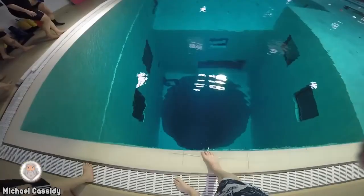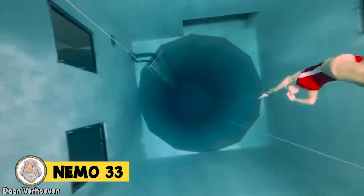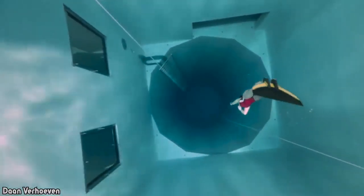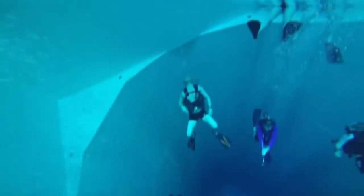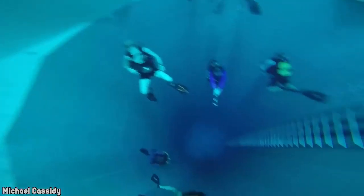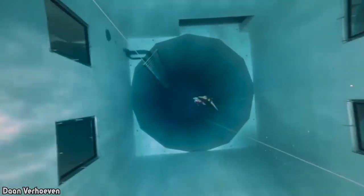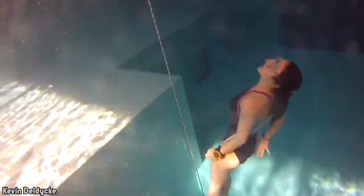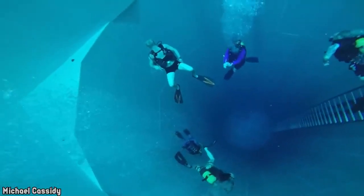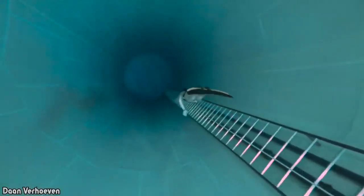Number 14: NEMO 33. NEMO 33 is an indoor freshwater diving facility in Brussels, Belgium. The pool was once the deepest indoor swimming pool in the world and it was created by an avid diver specifically to help train people interested in the sport. At its deepest, NEMO 33 is 113 feet deep, which is dauntingly far down into the water. The pool doesn't just offer depths for divers to train at — it also has simulated caves and platforms for swimmers to explore.